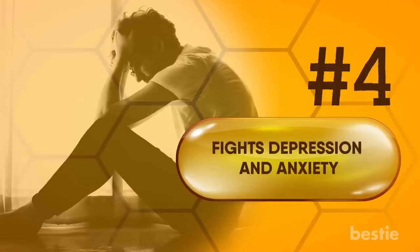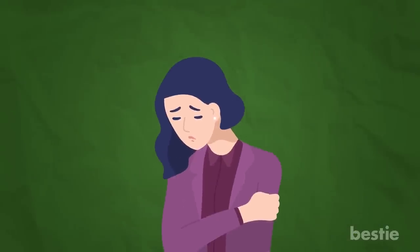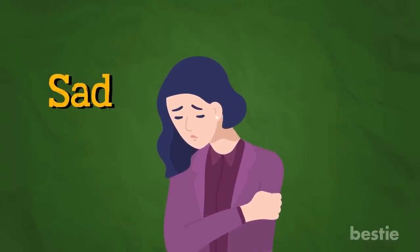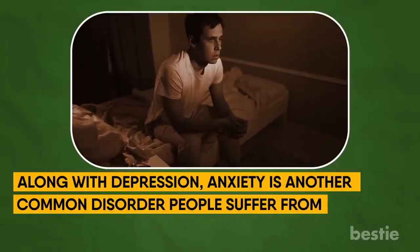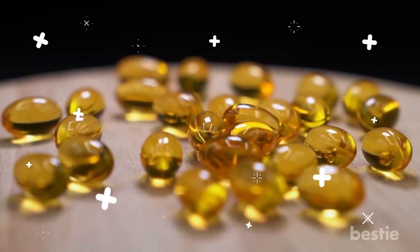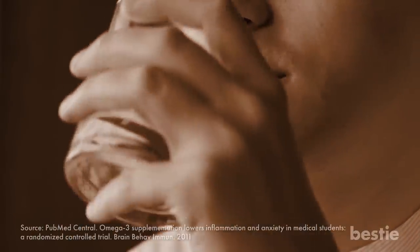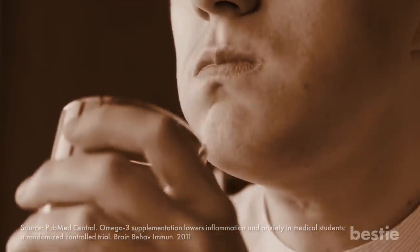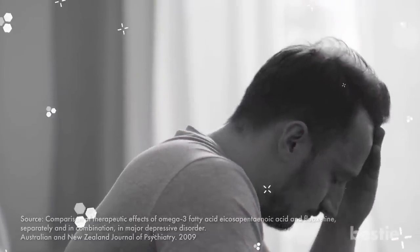Fights depression and anxiety. In terms of mental disorders, depression is the most common. If you're suffering from depression, you generally tend to lose interest in life, becoming sad and sluggish. Along with depression, anxiety is another common disorder people suffer from — if you have an anxiety disorder, you tend to worry about everything, and things like talking to your boss become nerve-wracking. Research has shown that omega-3 fatty acids can be effective in dealing with anxiety and depression. People who consume more omega-3s tend to be less depressed, and in one study, those taking omega-3 supplements saw a reduction in anxiety symptoms. Another study showed that omega-3s were as effective as medication when it came to alleviating depression.